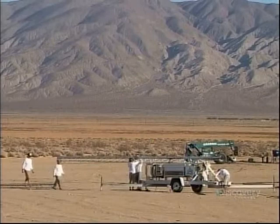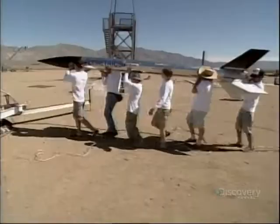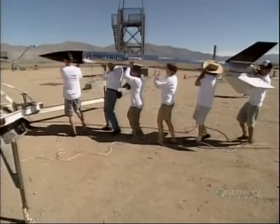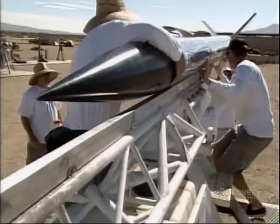The nose cone goes on, and then it's time for a parade. The rocket is six metres long and weighs about 85 kilos without fuel. It was commissioned by the producers of Mythbusters — they decided they didn't need it.